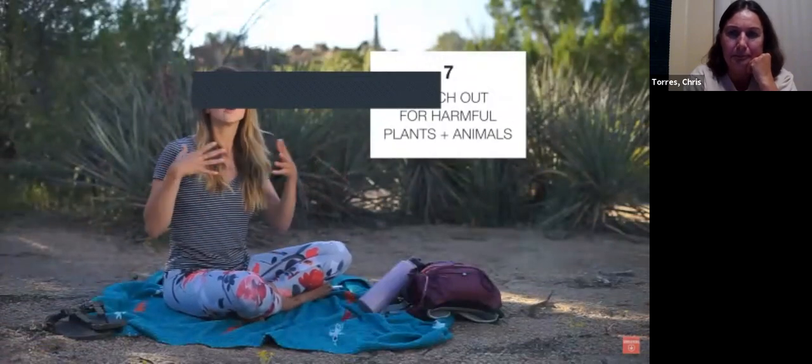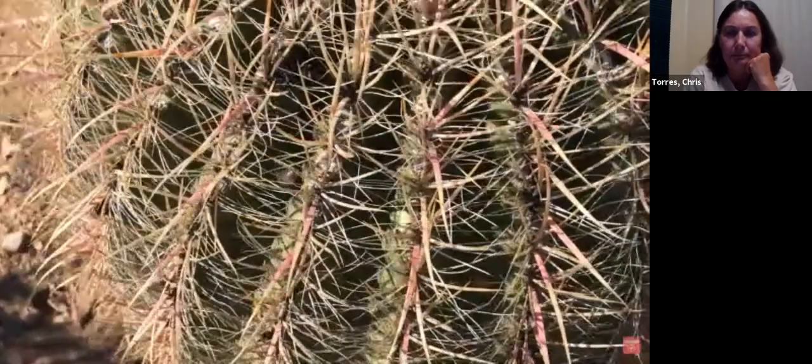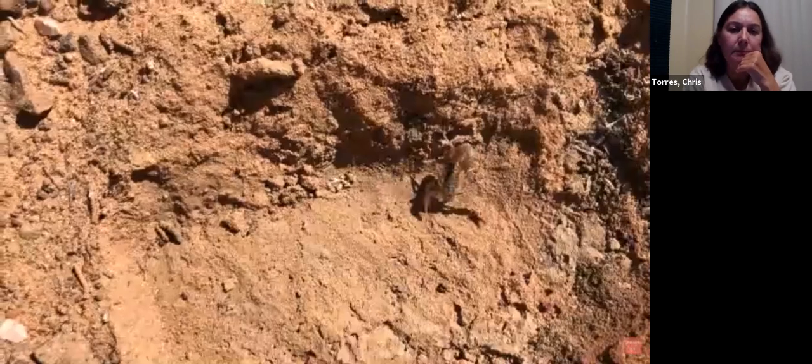Tip number seven is to keep an eye out for harmful creatures and plants in the desert. There are a lot of cacti and thorny bushes, so watch where you're stepping. There are also animals that can be harmful. Go and familiarize yourself with the animals native to the area you'll be hiking so that you know how to avoid them and keep yourself safe on the trails.